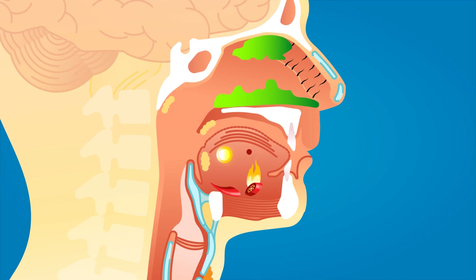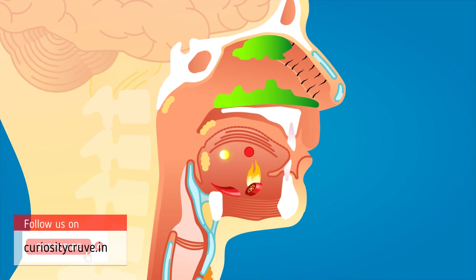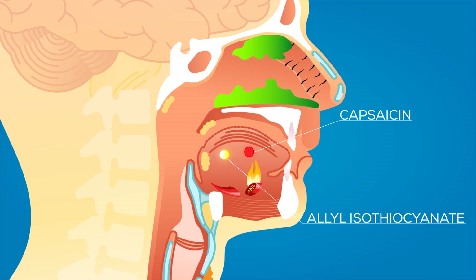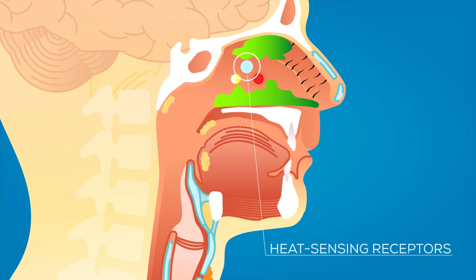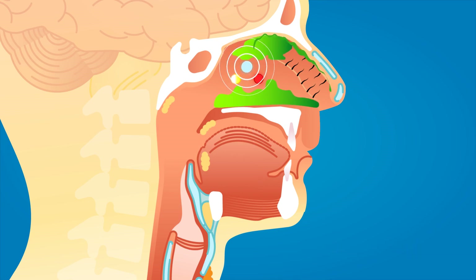Spicy food items like chili, mustard, horseradish, and wasabi contain chemicals called capsaicin and allyl isothiocyanate. When we eat spicy food, these chemicals travel through the pharynx and reach our nose, where they activate the heat-sensing receptors, causing inflammation in our nose.